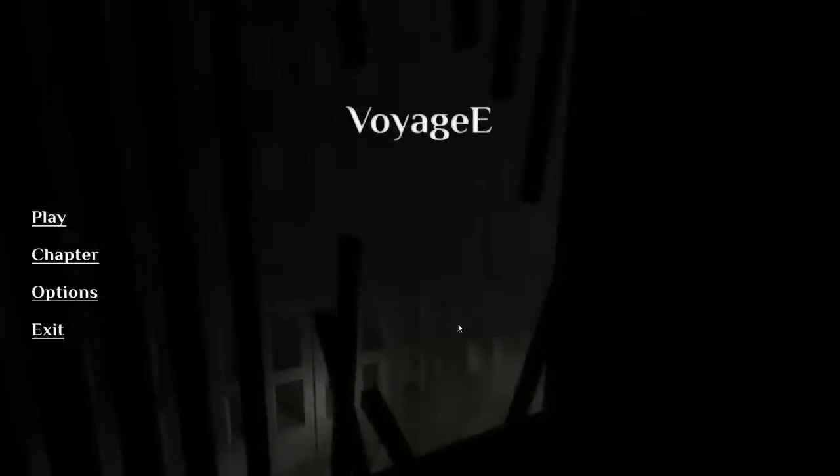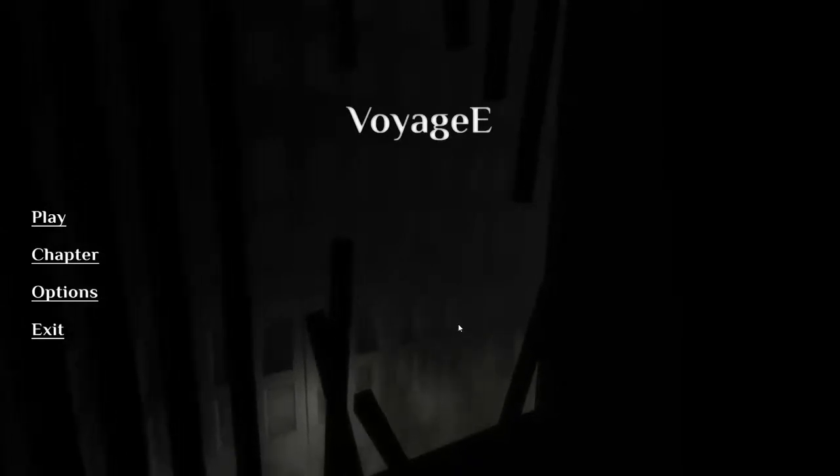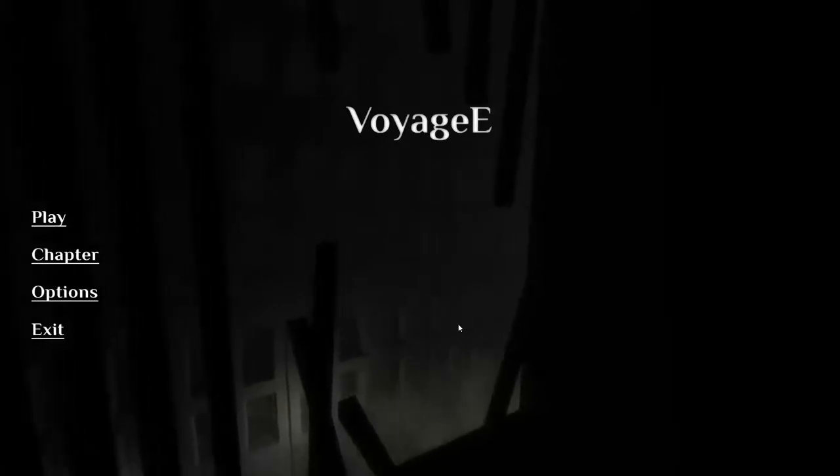Hello everybody, welcome back to another indie game Spotlight. This is Voyage E, created by Triass — that's Triass with triple I's in the middle. It's an adventure game, still in development, created in Unity.